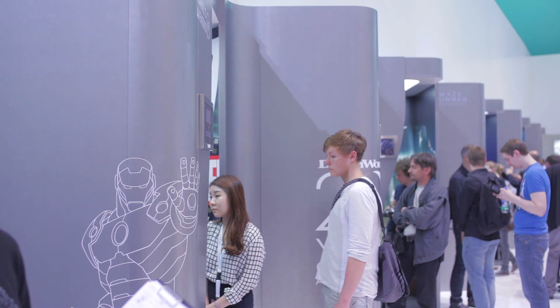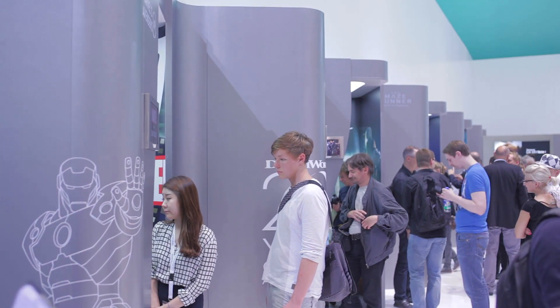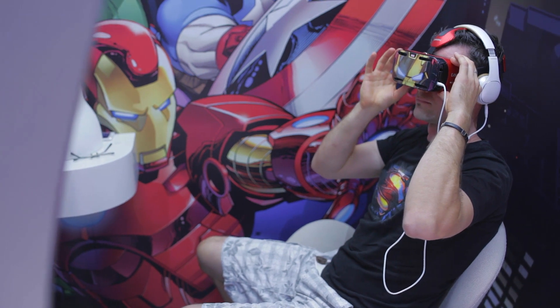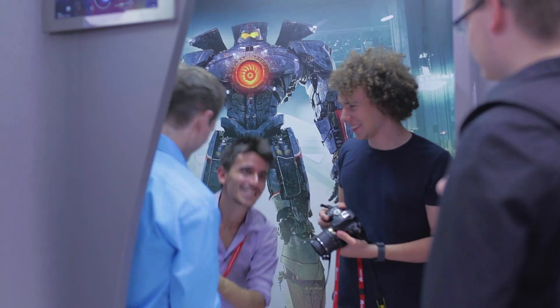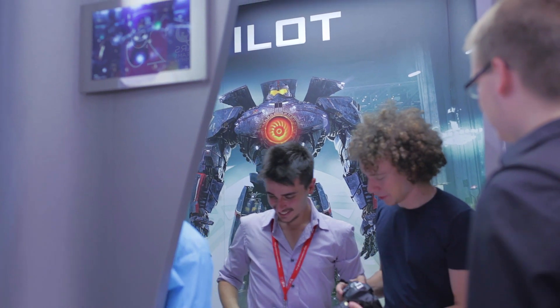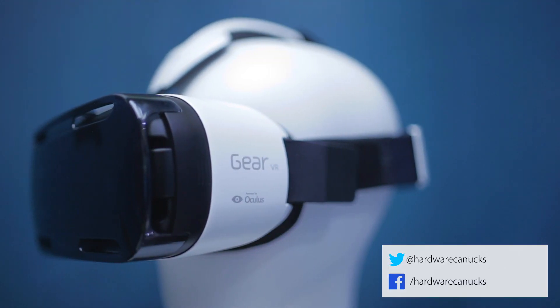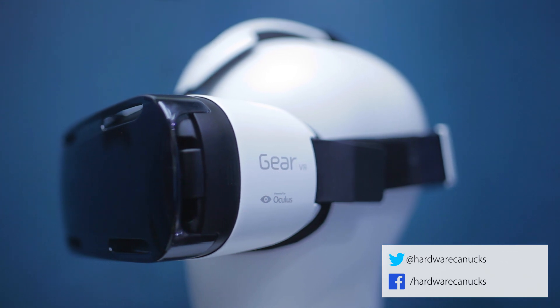So what do you guys think of this design? For potential Note 4 users, would you consider Gear VR to complement the overall usability of your phone? And what are your thoughts on the exclusivity of the Gear VR to the Note 4? As always, thanks for watching — make sure you're subscribed for more similar content, and we'll see you in the next one.